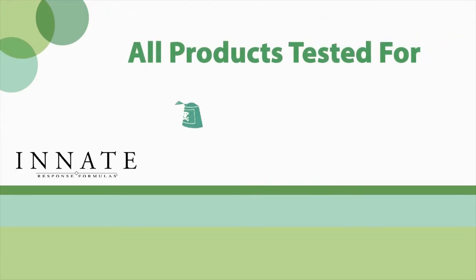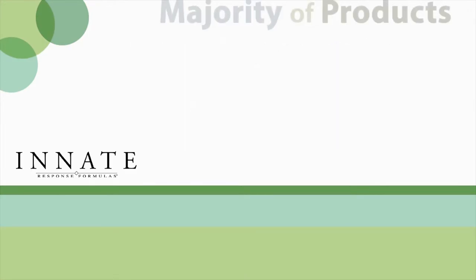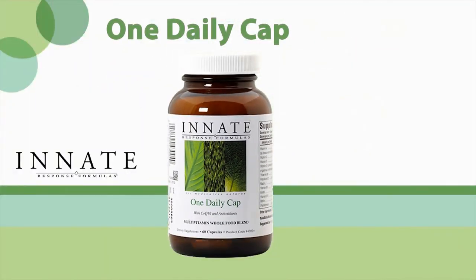All products are tested for pesticides, herbicides, heavy metals, and allergens. The majority of their line of products tests free of gluten, soy, and dairy.